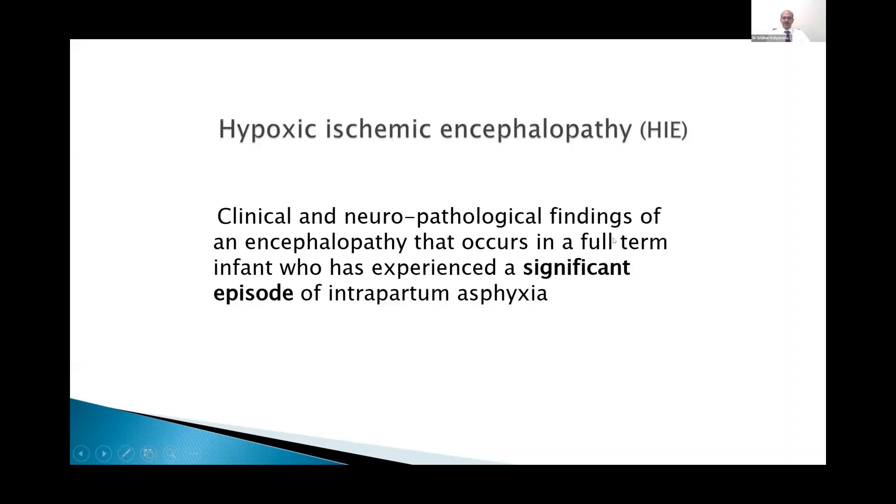HIE is a clinical and neuropathological finding of encephalopathy that occurs in a full-term infant who has experienced a significant episode of intrapartum asphyxia. Intrapartum asphyxia must be documented as a significant episode, and there should be features of abnormality in the brain, both clinically and possibly on imaging.